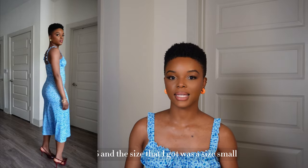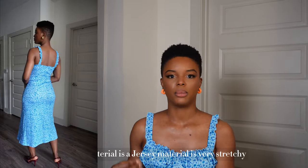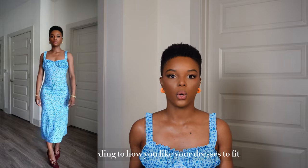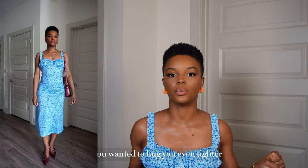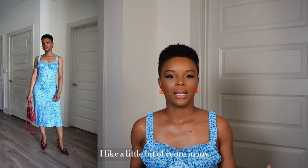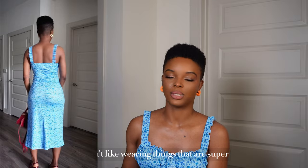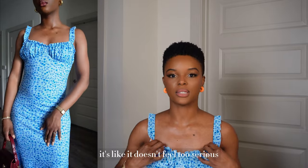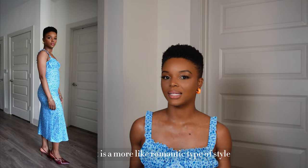In terms of height, I am 5'6" and the size I got was a small. The material is a jersey material — very stretchy. According to how you like your dresses to fit, if you want it to hug tighter you could go a size down, however I would say it's true to size. The material is 5% elastin and 95% polyester with a lettuce trim print. The ruffles give it a soft feminine appeal — it's laid back and romantic.